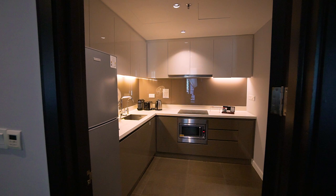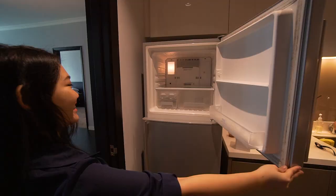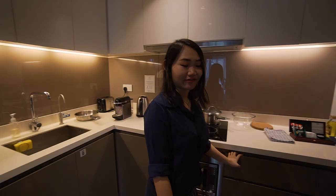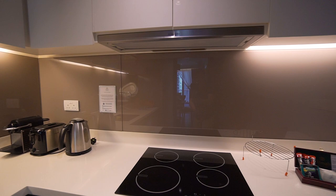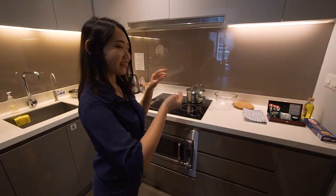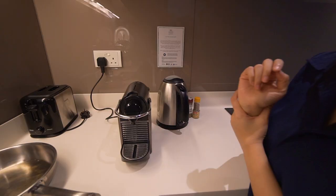This unit comes with a separate kitchen. It has all the plates, pots, pans, utensils, cutleries — everything ready for you. There's even a microwave, a built-in hood and hob, so you can do all your cooking. It also comes with an espresso coffee machine, and they've provided four capsules.